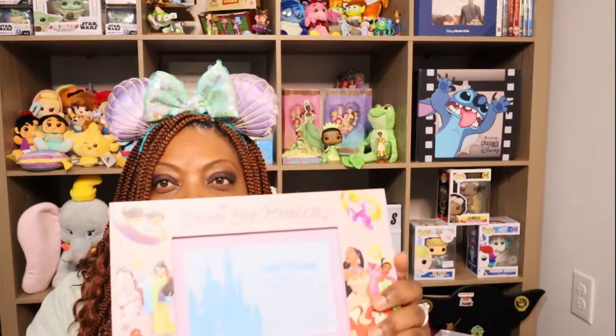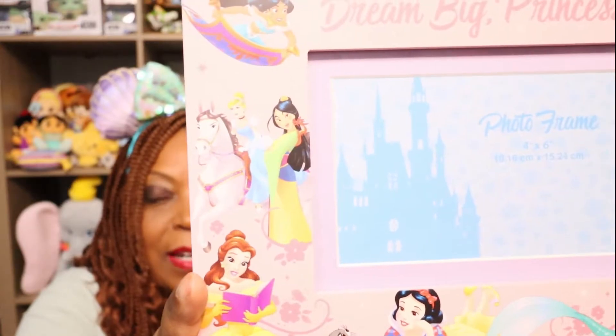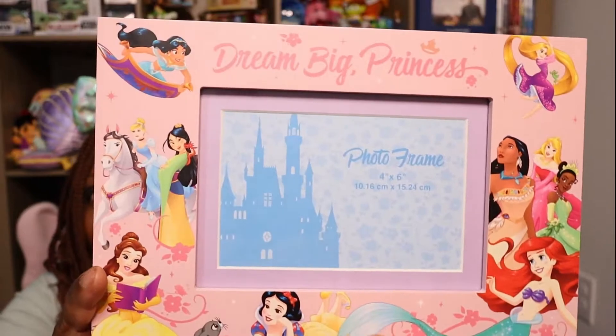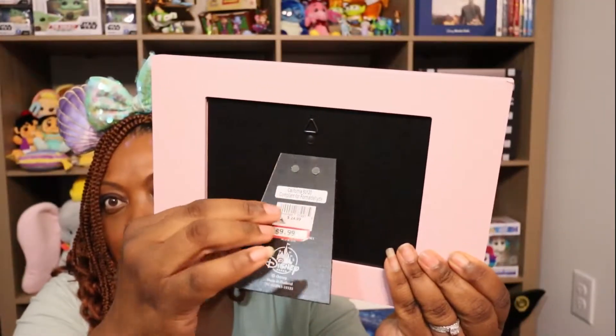I'm going to show you all of the ornaments and other collectibles that I got from the parks and from the Character Warehouse on our last Disney trip. Let's start with collectibles. The first one is this super duper cute princess picture frame that I got for Zoell's bedroom. It doesn't have a picture in it yet, but I will put a picture in it. It has a hook to hang it up or you can sit it on a dresser. It has all of the princesses.